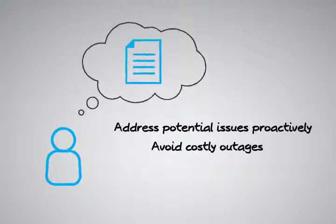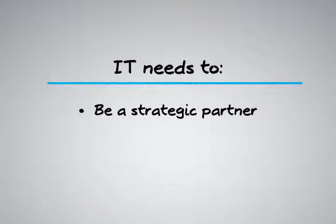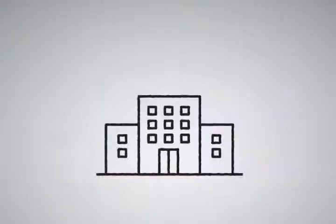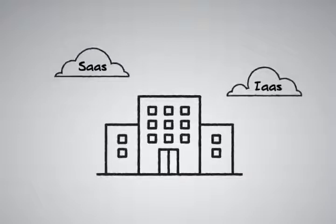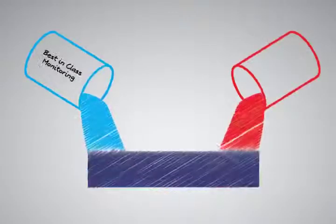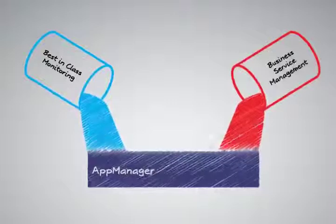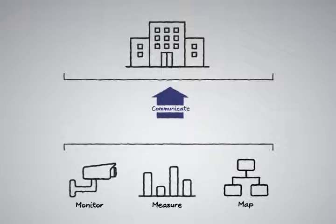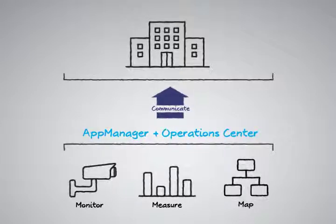Businesses today need to be as effective and efficient as possible, and this requires IT to be a strategic partner to drive growth and innovation. In essence, IT needs to be a competitive advantage for the business. If internal IT can't deliver innovation with a high degree of reliability, the business may look outside at Software as a Service or other offerings to meet their needs. To remain competitive and to add value to the business, it is critical for IT to be on top of their game and have a strong business service perspective. Combining the best-in-class monitoring capabilities of App Manager with the business service management capabilities of Operations Center, it is possible to monitor, measure, map, and communicate service-level compliance and performance in near real-time. App Manager and Operations Center are the powerful combination you need to transform your management processes and better align your IT operations with the goals and priorities of the business.